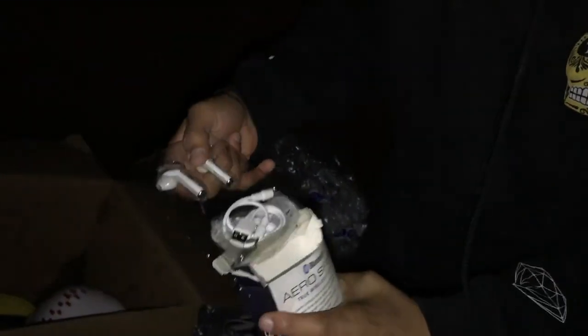We got some AirPods — we have found AirPods, guys. It is a good night right here. Aero support — let's see if they're even in there. They are in here, oh my God. We just found AirPods — fake ones though, but we still found some. I want to try these out — this is so cool.